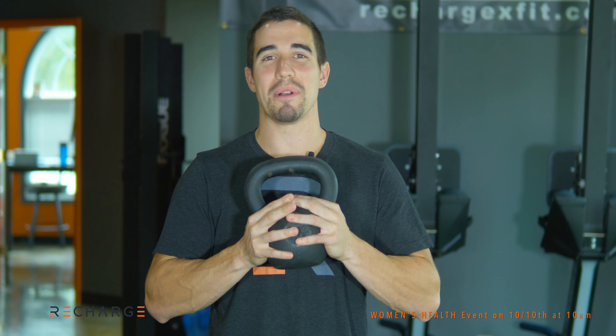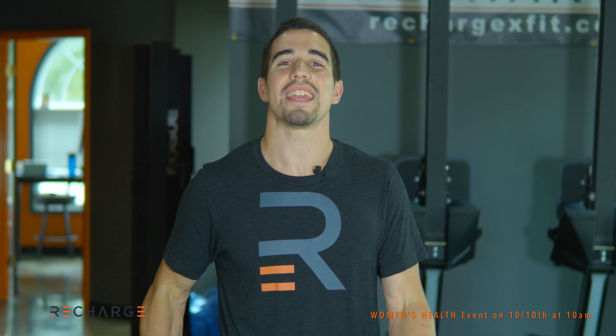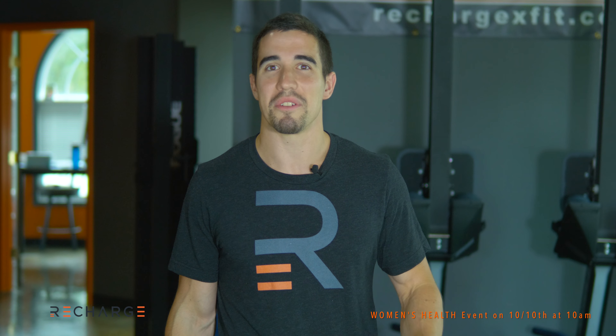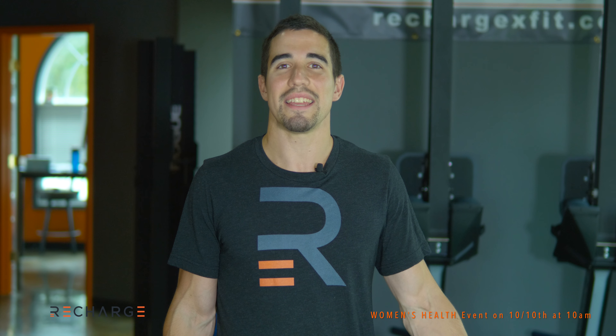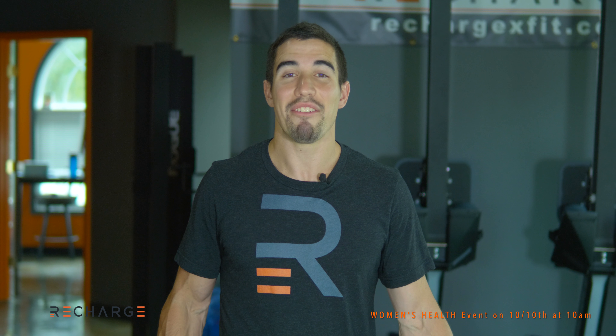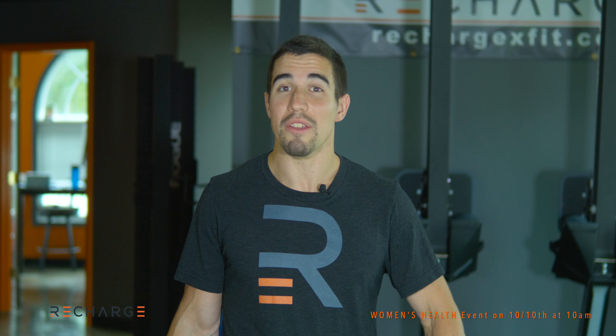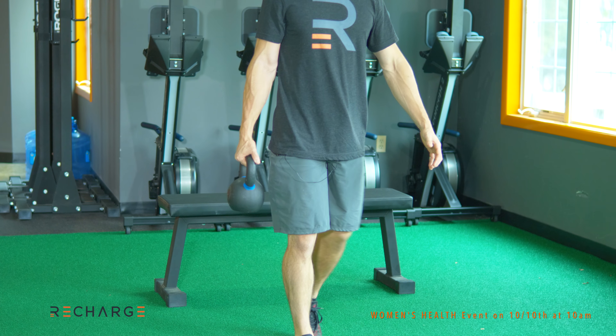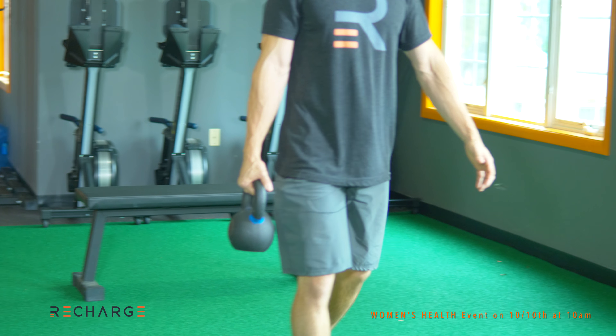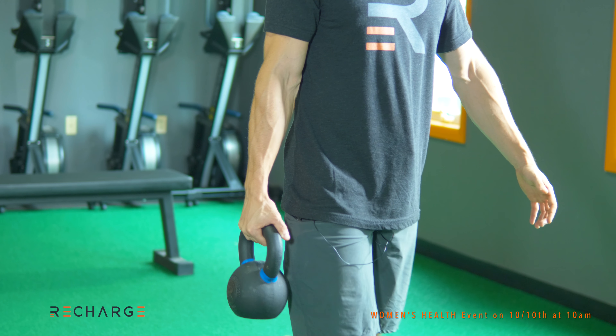Number one is simply carrying things. We love to use kettlebells here at ReCharge and think they're a great representation. Moms have to carry stuff all the time — whether it's a baby carrier, groceries, their work bag, anything they need. A farmer's carry is a traditional strengthening exercise that can be a great way to look at what your capacity is to do so. If you can do a farmer's carry with significant weight for long periods of time, you should be able to have a higher capacity to carry things throughout your day.